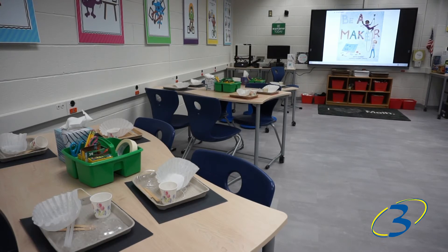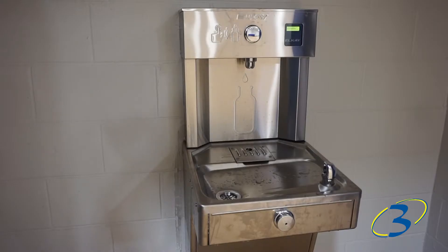They're just so excited about it because the furniture is so functional — no two classrooms look exactly the same. That water bottle fill station right in the middle of the hallway — it's amazing.